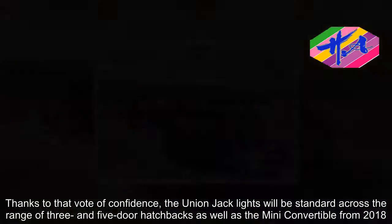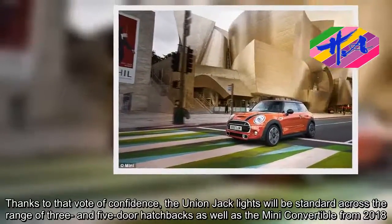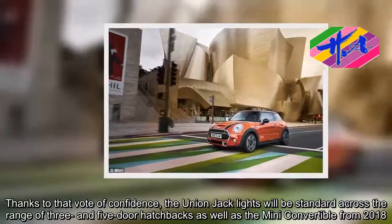Thanks to that vote of confidence, the Union Jack lights will be standard across the range of three- and five-door hatchbacks as well as the MINI Convertible from 2018.